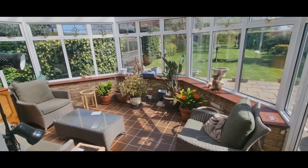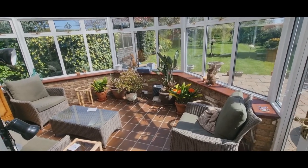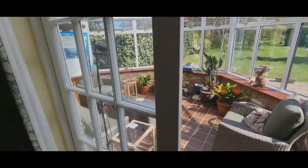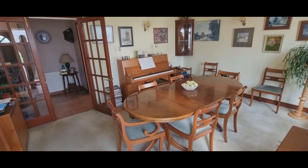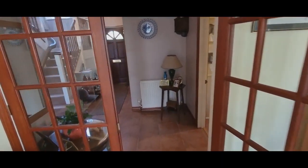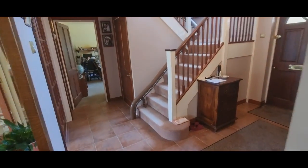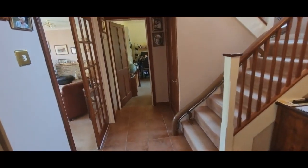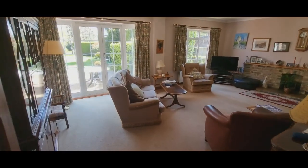We're now inside the property. Overlooking the garden is a conservatory. This room is approached from the dining room, which has double doors leading into the main reception hall. There are more double doors here into the main living room.